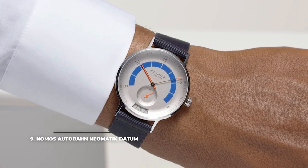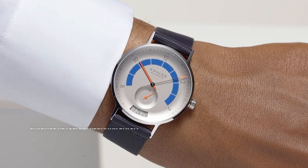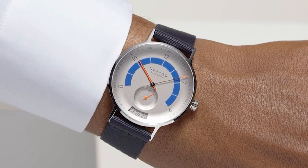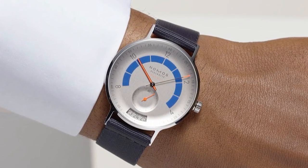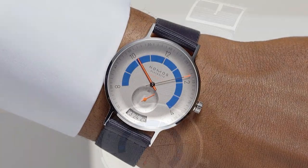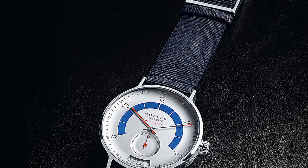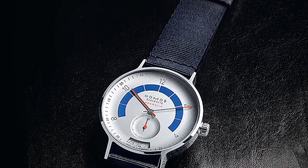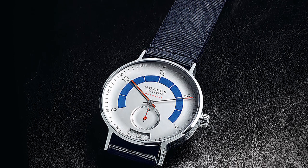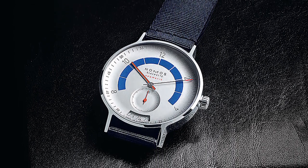9. Nomos Autobahn Neomatik Datum. The Nomos Autobahn Neomatik Datum is a subtle and elegant take on the automobile gauge-inspired watch design. The timepiece features a track of lume from 8 o'clock to 4 o'clock which looks like a highlighted speedometer, and a date window at the bottom which resembles a car's odometer. A Nomos DUW 6101 automatic movement comes encased in a 41mm case with a water resistance rating of 100m.